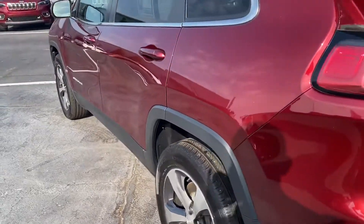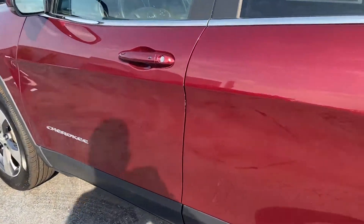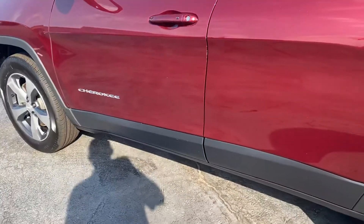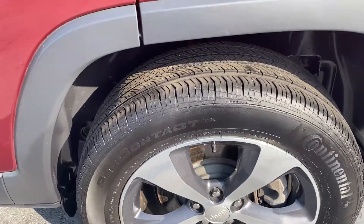Walking down the driver's side here — pretty clean. A couple little chips there from door dings, but nothing major. The driver's side rear rim is good and clean.